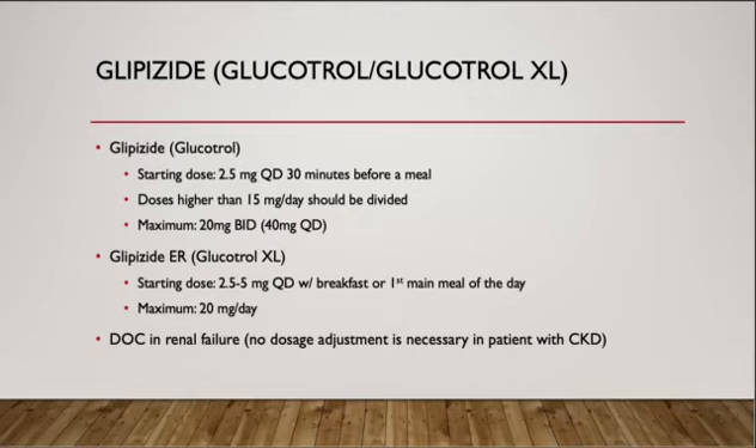Now we're going to review each medication. The first one is glipizide, brand name Glucotrol. The starting dose is 2.5 mg every day, 30 minutes before a meal. Doses higher than 15 mg a day should be divided, and maximum is 20 mg twice a day. Glipizide extended-release, brand name Glucotrol XL, starting dose is 2.5 to 5 mg a day with breakfast or the first main meal of the day, and maximum is 20 mg a day. Glipizide is a drug of choice in renal failure because of its inactive metabolite, so there is no dose adjustment in patients with chronic kidney disease.